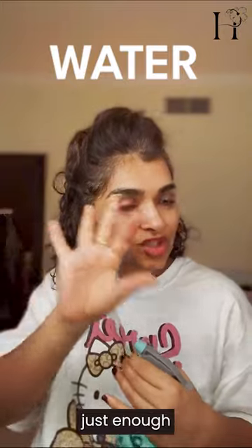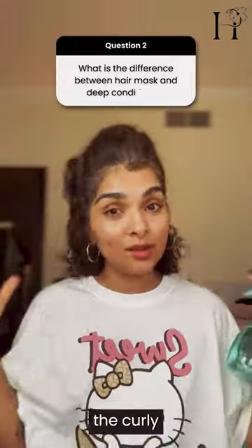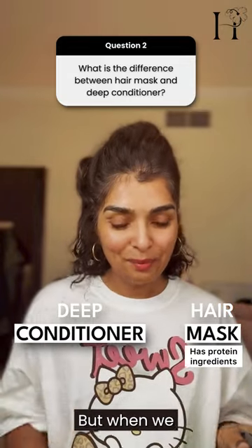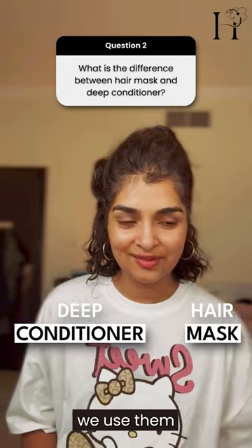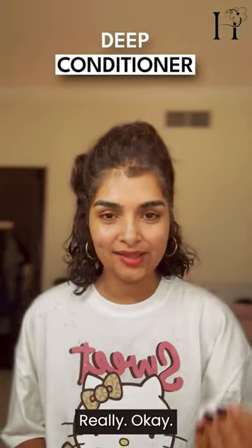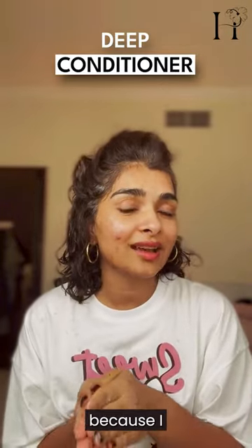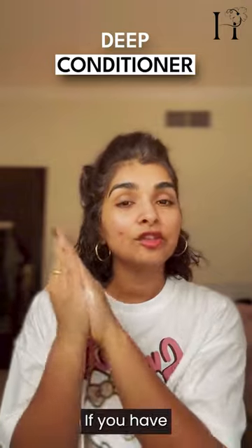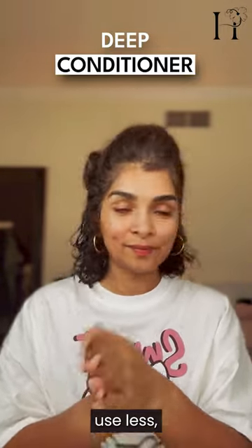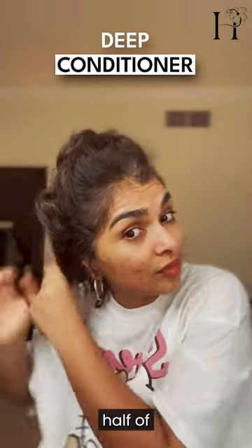I'm going to get my hair just enough wet so that I have slip when I apply the mask. In the curly world, there's a deep conditioner and there's a hair mask — both are different, but we use them interchangeably. It's all about phrasing. I'm going to take more because I have thick hair. If you have finer or lower density hair, you want to use less. This is how much I use for the lower half of my hair.